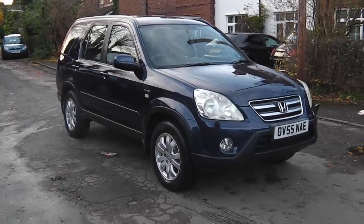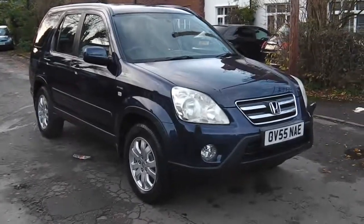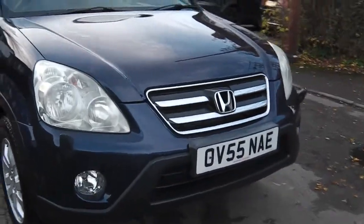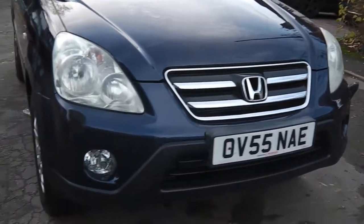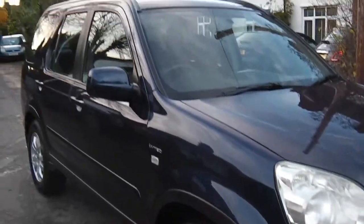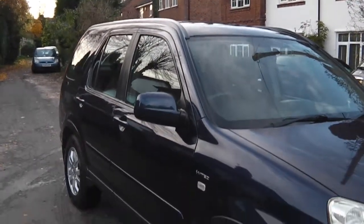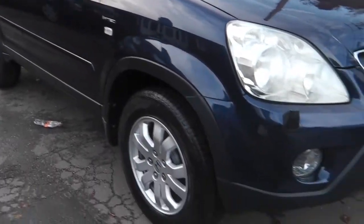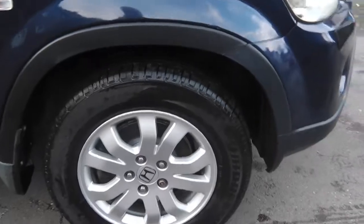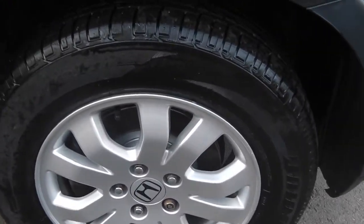Hi, it's Phil here. I'm presenting my Honda CRV, 2 litre petrol, plate 0555, done 107,000 miles. It's had three owners plus myself. The nice thing is it's just had brand new tires and brand new discs and brand new brake pads all the way around.